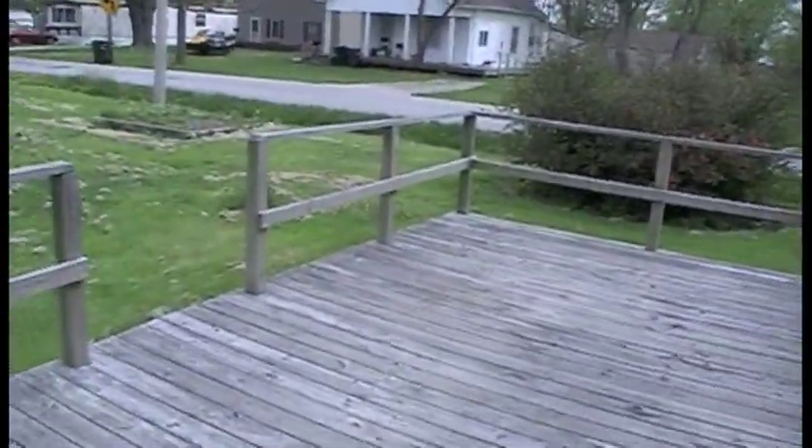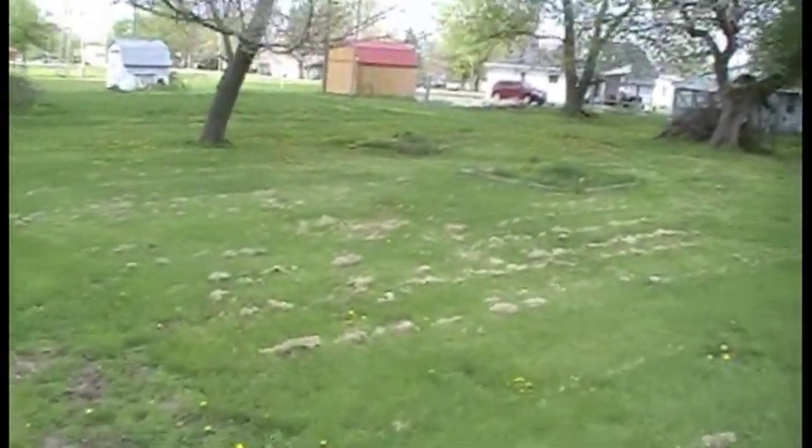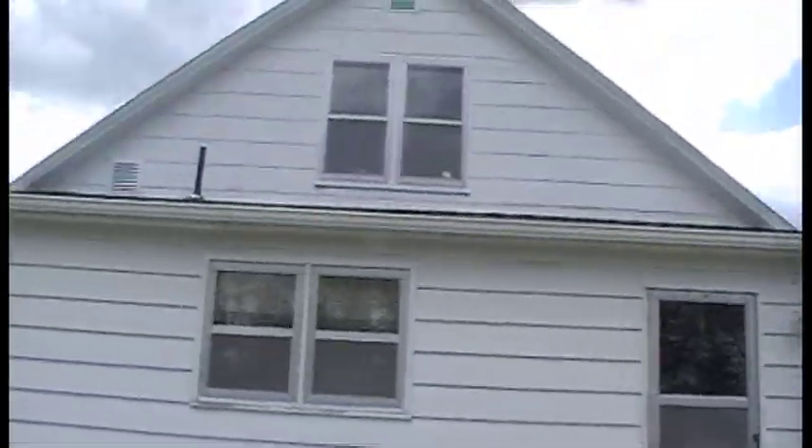Since I'm back here, I'm going to show you the back deck, which is pretty good size as well. The yard is a very big yard. Here's the back of the house.